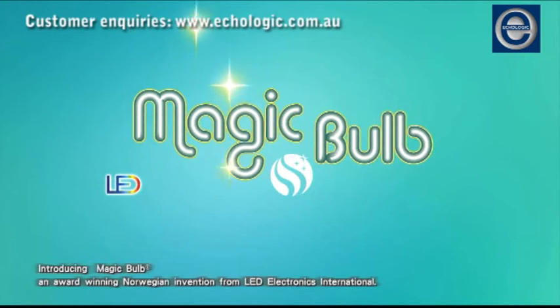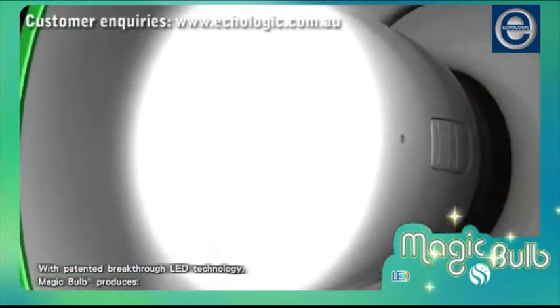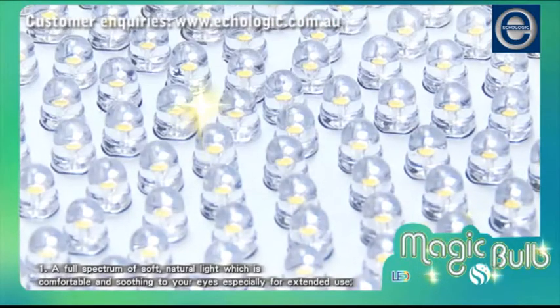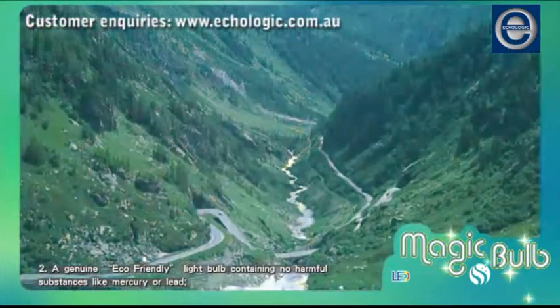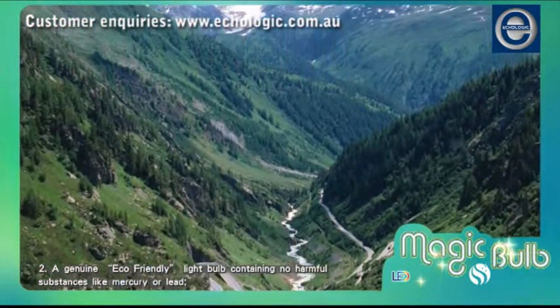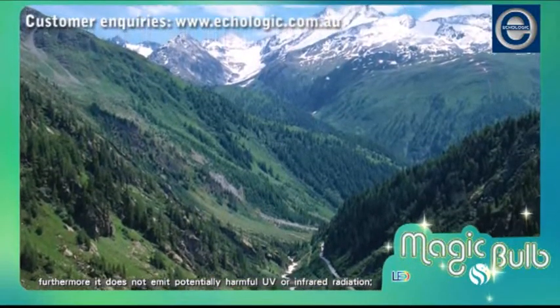Introducing Magic Bulb, an award-winning Norwegian invention from LED Electronics International. With a patented breakthrough LED technology, Magic Bulb produces a full spectrum of soft, natural light which is comfortable and soothing to your eyes, especially for extended use. A genuine eco-friendly light bulb containing no harmful substances like mercury or lead, it does not emit potentially harmful UV or infrared radiation.